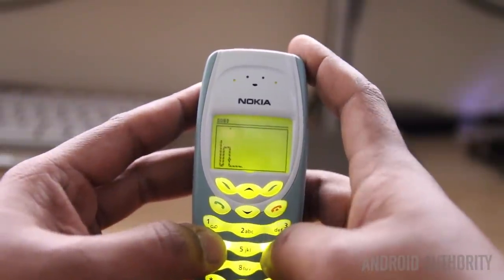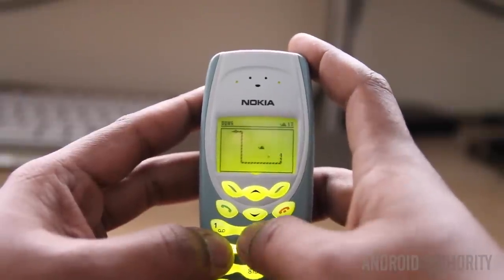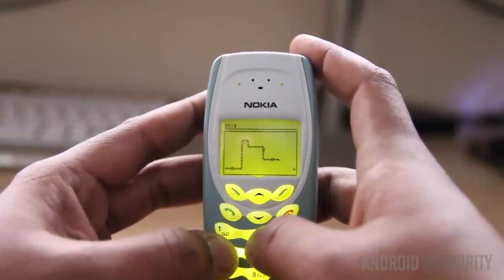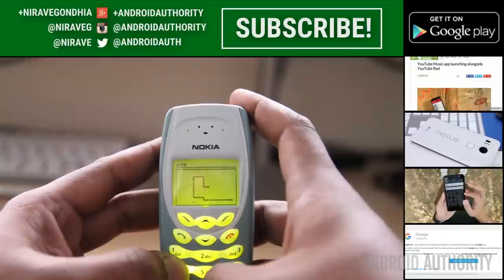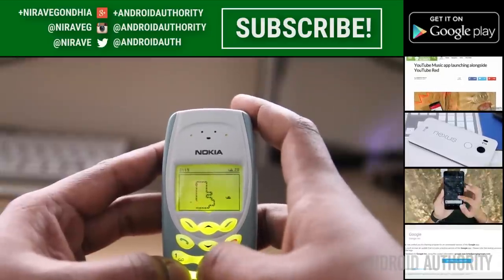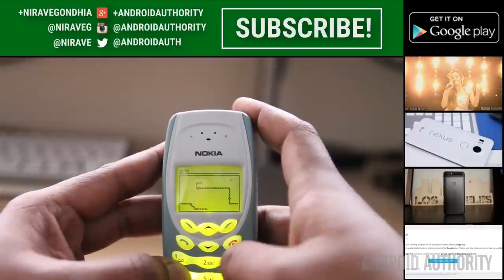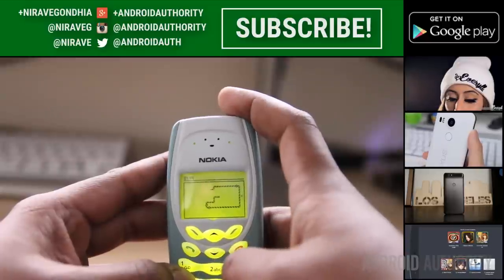So there you have it — a quick throwback to an icon of the past, the Nokia 3410. And 13 years later, it's working in all its glory. Thanks for watching, and let us know what you think of this throwback and the 3410 in the comments below. Don't forget to subscribe, give us a thumbs up if you like this video, and stay tuned to Android Authority, because we are your source for all things Android.